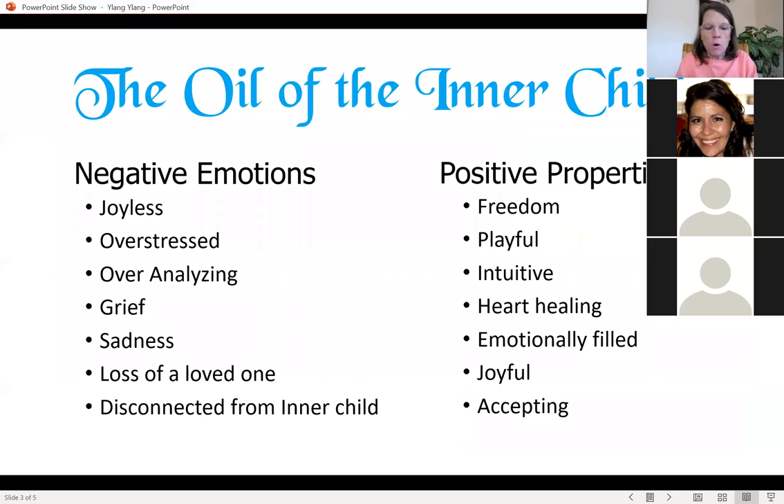Ylang Ylang is the oil of the inner child. It is a powerful remedy for the heart. Modern society honors and reveres the mind over the heart, yet the heart, with its intuitive ways of receiving information, is an essential part of the soul. Ylang Ylang reconnects an individual with the inner child and the pure, simple ways of the heart. It encourages play and restores a childlike nature and innocence.